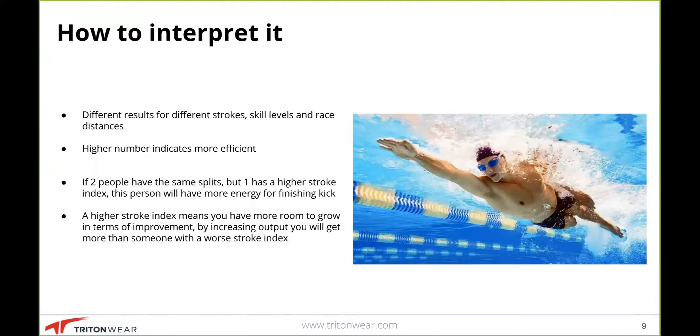For backstroke, similarly to freestyle, it has a cycle multiplier of two. The bottom end is slightly lower than both fly and free at 1.17, but the top end is much higher than fly — almost on par with free at 4.70. The average stroke index for backstroke is about 2.89. Backstroke requires far less physical effort to execute a complete stroke compared to butterfly, which is why we see it higher than butterfly.